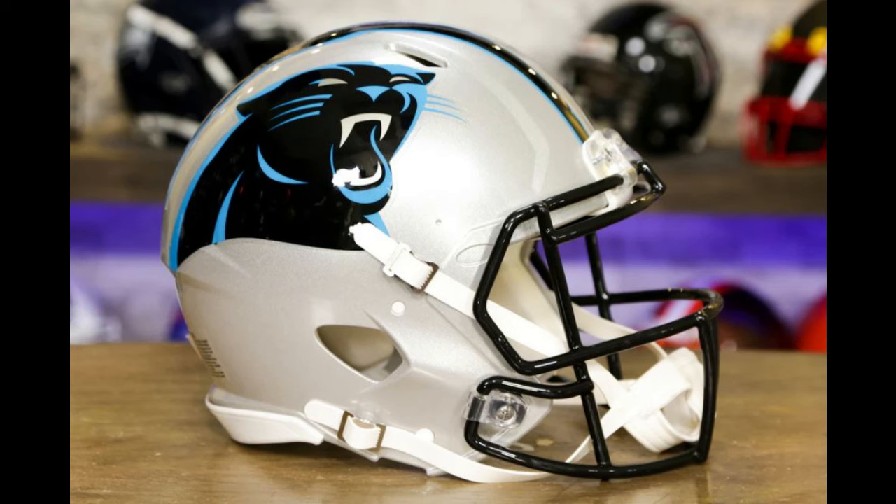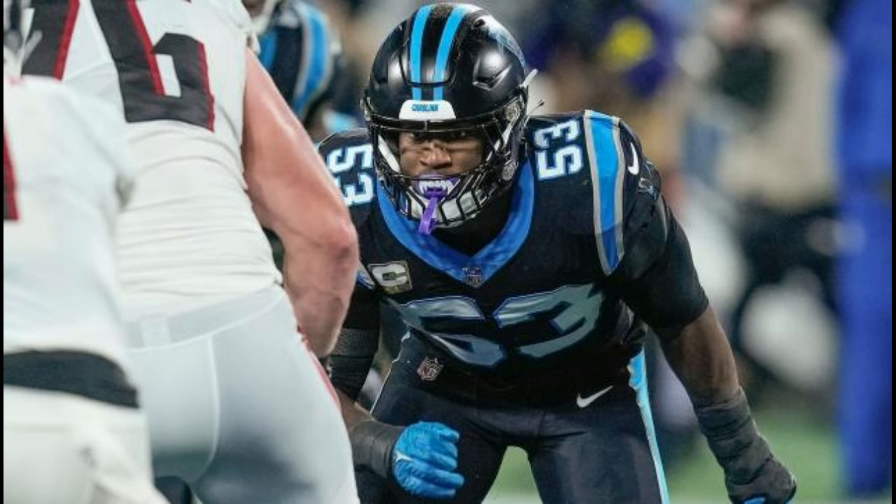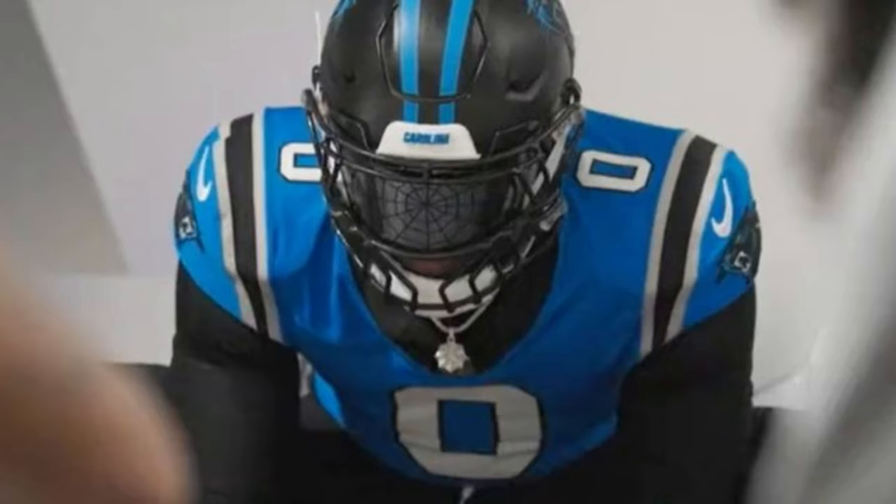All three uniforms are paired with their metallic silver helmet, which is fantastic. Optionally, the all-black look can be paired with a matte black helmet for the full-on blackout, and it is stunning! That said, we were teased a black helmet, blue jersey, and black pants setup last year, but it never happened. Not sure why.